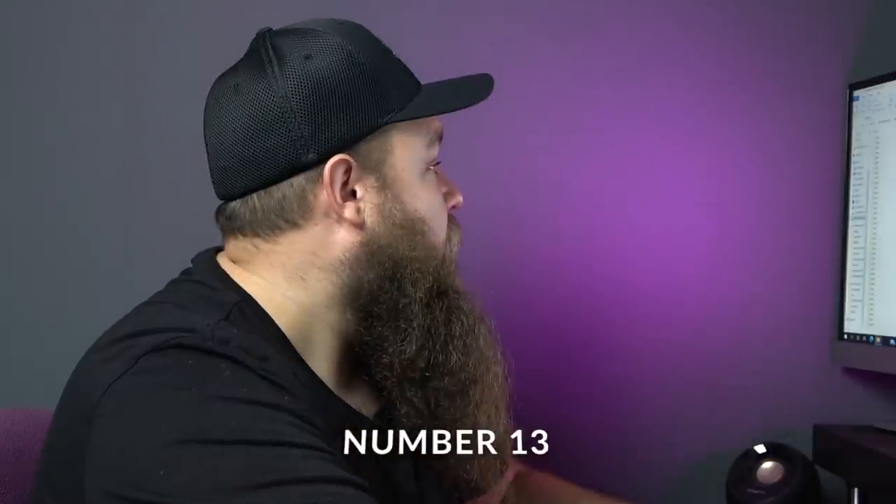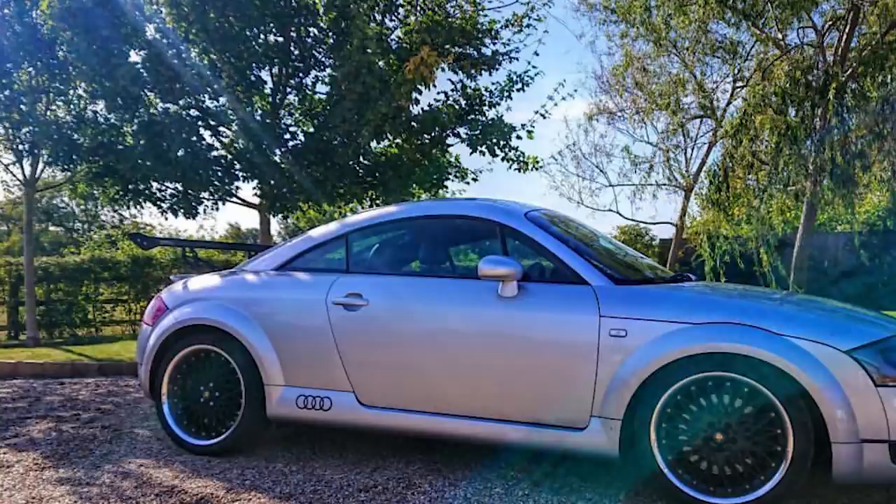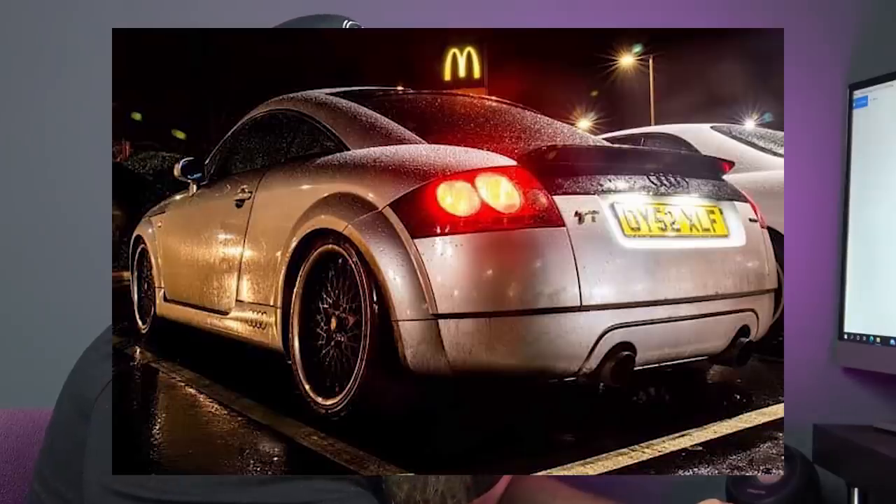Let's move on to number 13 — a lad called Connor. Don't really know a great deal about it. Silver aftermarket wheels, bonnet vents — nice bonnet vents — RS style honeycomb grill, looks quite low, big exhaust, and it's got a black tailgate, so it's a work in progress. Very nice.